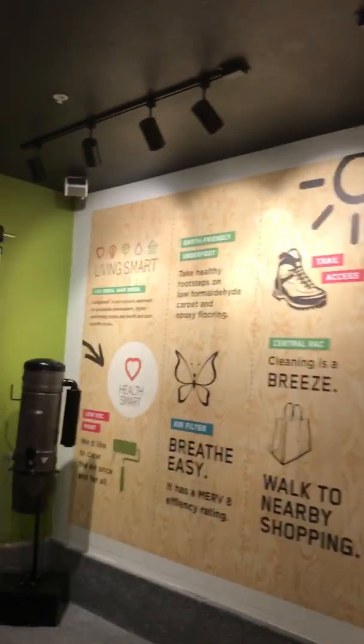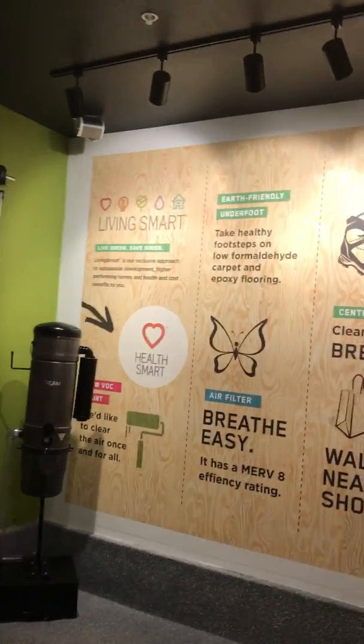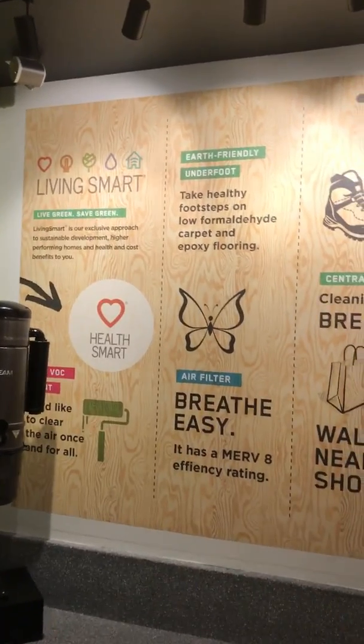This is Alexa. Hi there and thanks for joining me. I'm Elle, your LivingSmart tour guide. So let's start from the beginning.